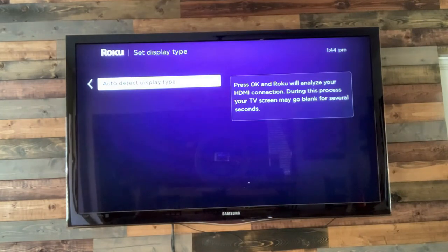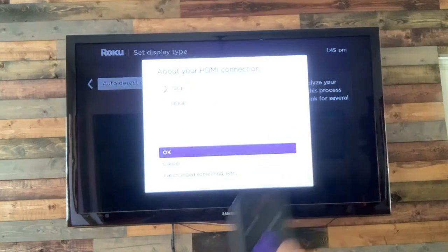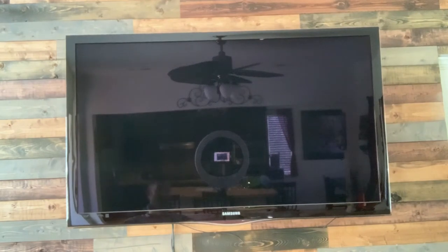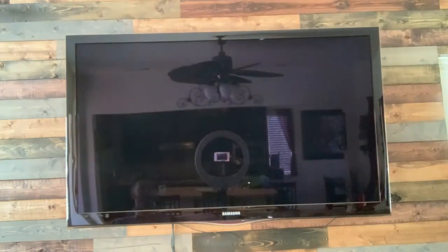Now it's saying press OK and the Roku will analyze your HDMI connection — your TV screen may go blank for several minutes. What it's going to do is analyze our TV to see what kind of connection we can get. My TV is an older TV, probably 11 years old, so I cannot get 4K. The most it's saying I can get is 1080p, which is fine.